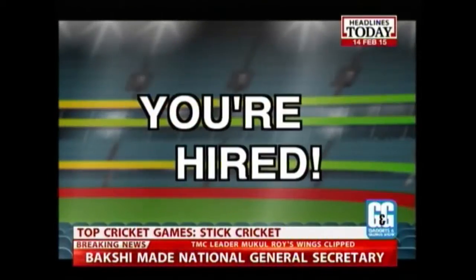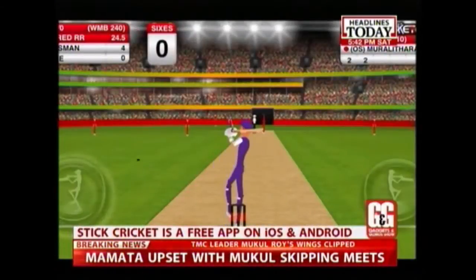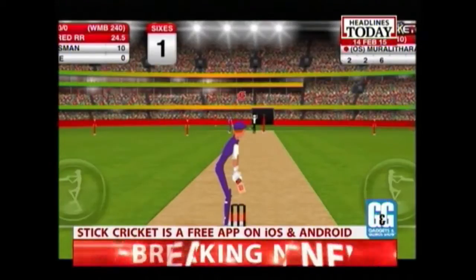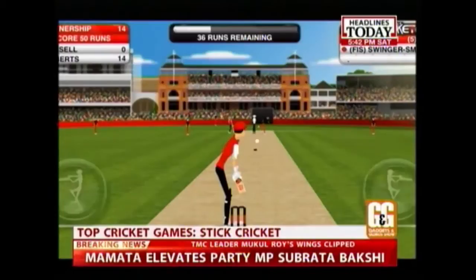Finally, if you are a gamer on the go, Stick Cricket is the game to have on your handheld device. It is the most popular cricket game on a smart device to date, with millions of downloads. The app is available free on Android and iOS.